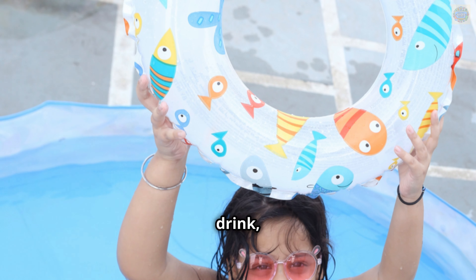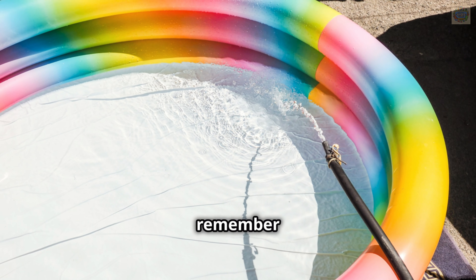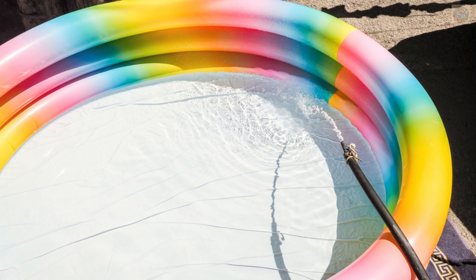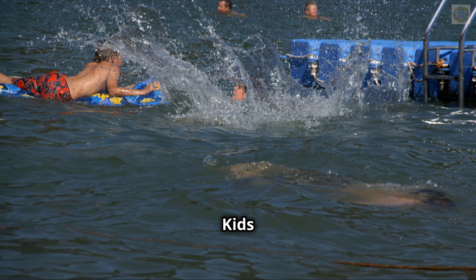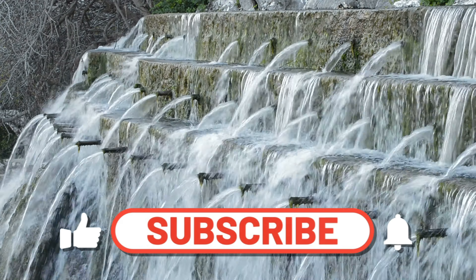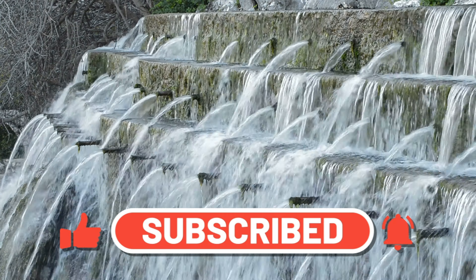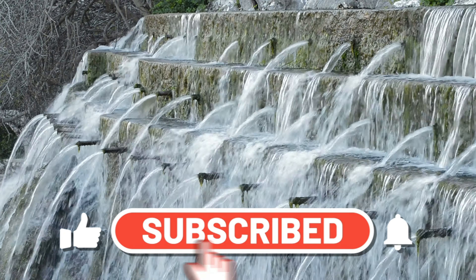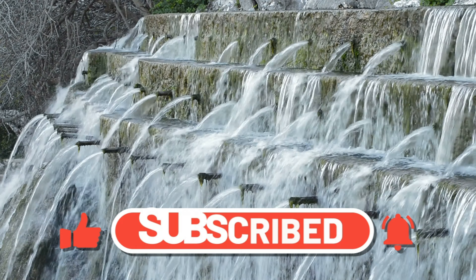So whether it's the water you drink, the rain that nourishes crops, or the rivers that flow, remember the incredible journey of the water cycle that makes it all possible. Please do not forget to like this video and subscribe to the Learning is Fun Kids channel for more learning videos. Thank you.